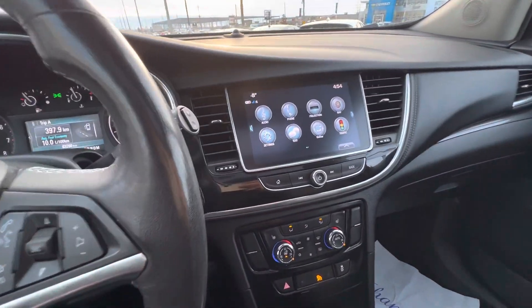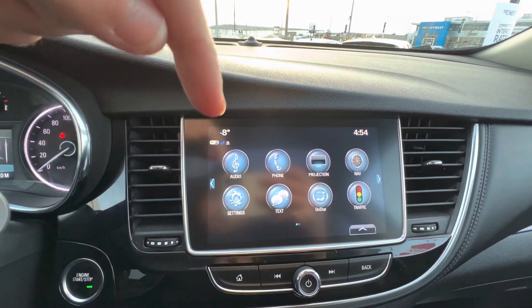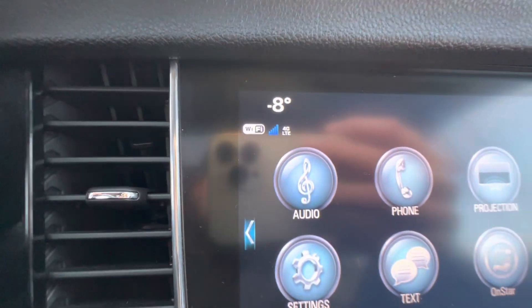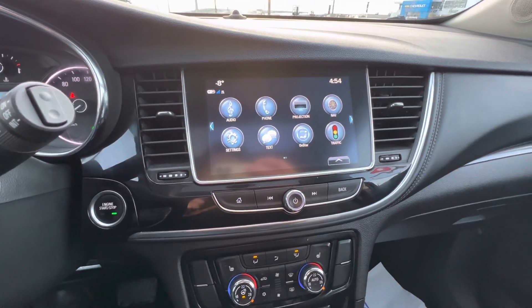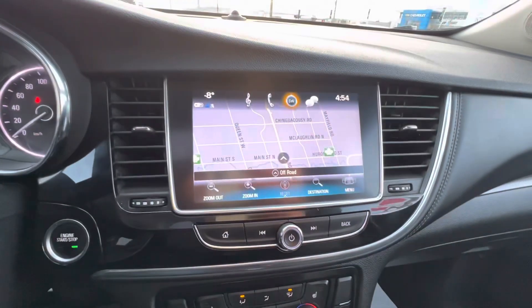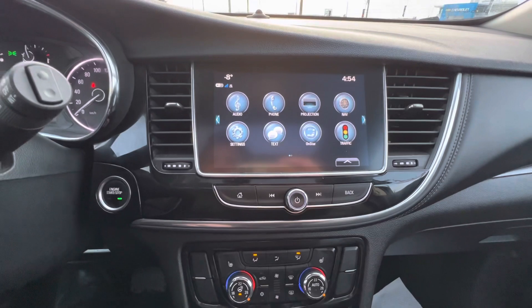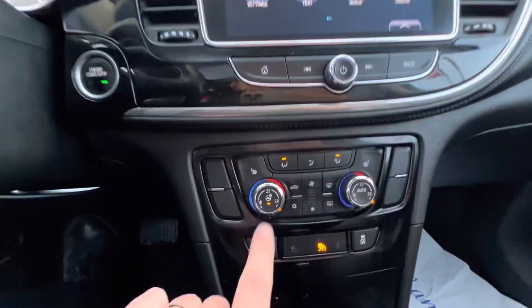Kind of all available features. Nice touchscreen. You have Apple CarPlay, Android Auto, and 4G LTE — right there you can see the Wi-Fi. You can actually get a Wi-Fi hotspot in this car to connect any kind of devices. You also have built-in navigation. This thing is fully loaded. You get access to GM's OnStar services as well.